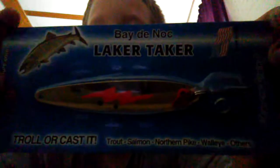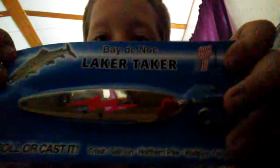So this is a fishing trade light. This is my favorite color to use, but if you're looking to catch a whole bunch then just get the silver one. This is called a Baydenoc Lake Talker and these work very, very good. Try this color to get some big ones.